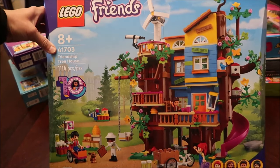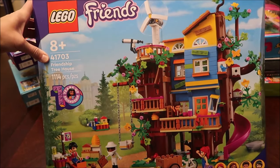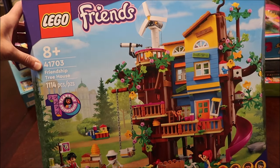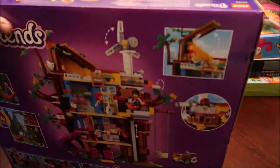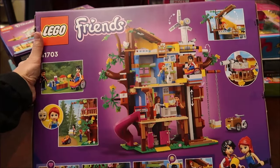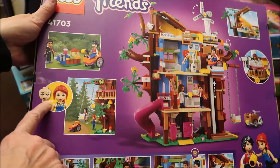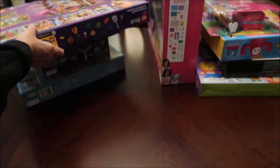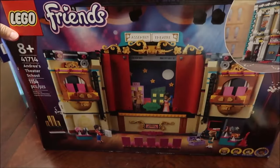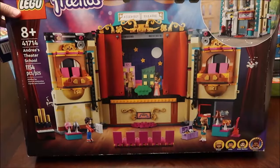I would think her dad will be helping her put this together because Andrew loves putting Legos together. I don't think you ever get too old to enjoy Lego — it's something Andrew has always been into. It looks like you can change the face on this one, and I'm sure he'll help her. Then another big set — Andrea's Theater School with 1,154 pieces.